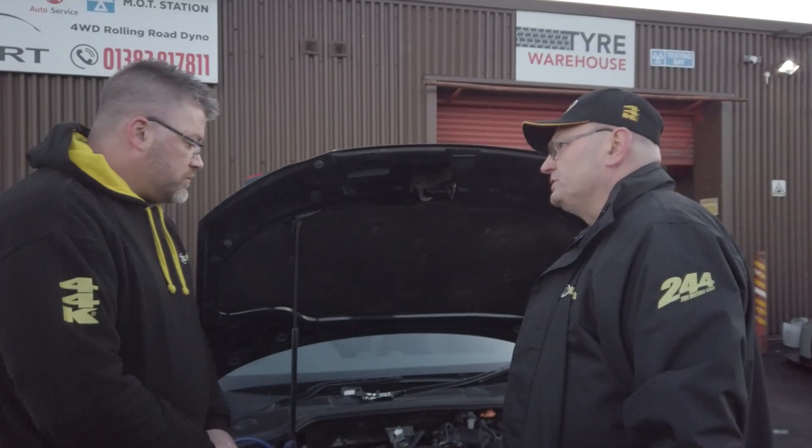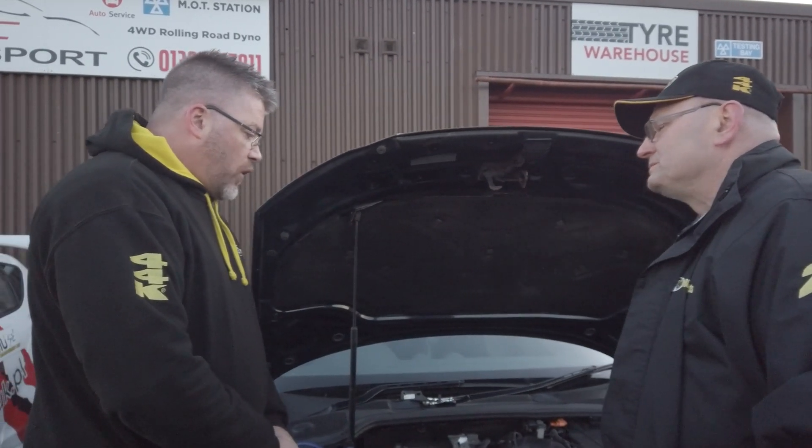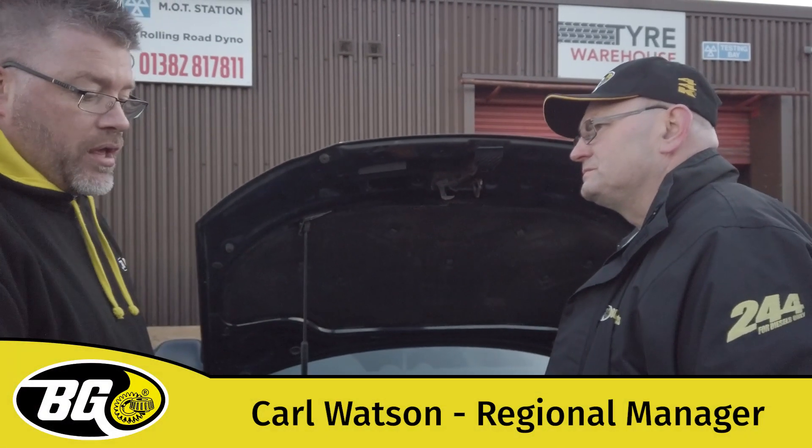Okay Carl, here we are with a 2 litre diesel Audi A3. What are we doing today? What we are going to do is the BG DPF clean, which is using the BG 9300.